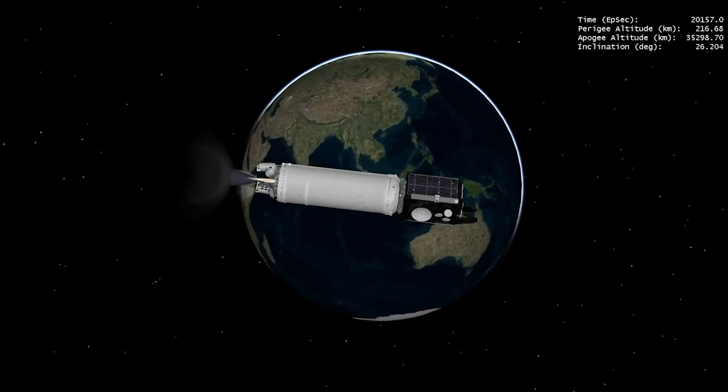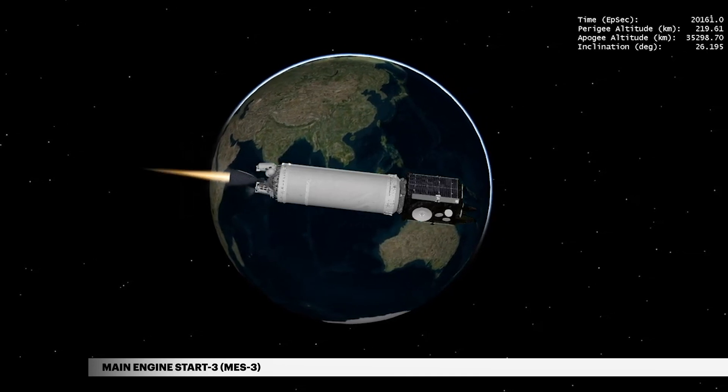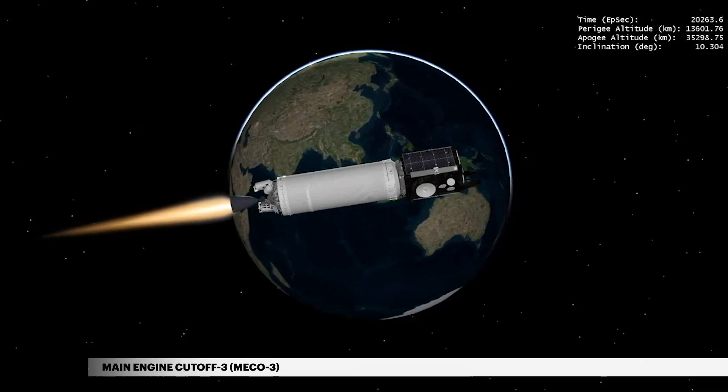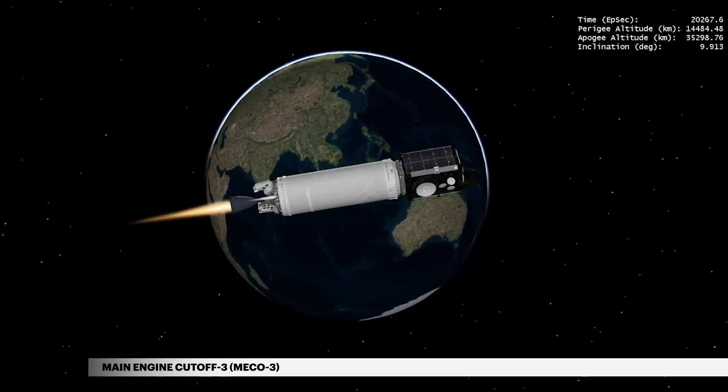Following separation, the mission enters a 5-hour coast phase. The main engine ignites for a third and final burn at 5 hours 36 minutes. Nearly 3 minutes later, Centaur completes its final engine cutoff following fuel depletion.